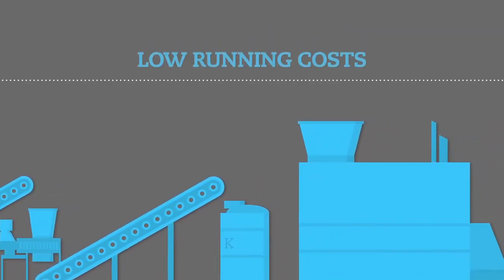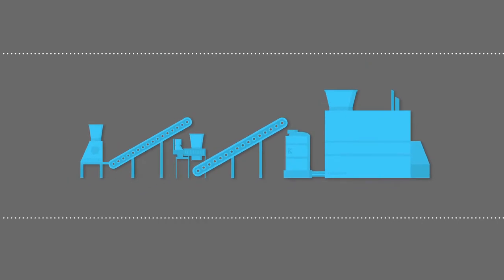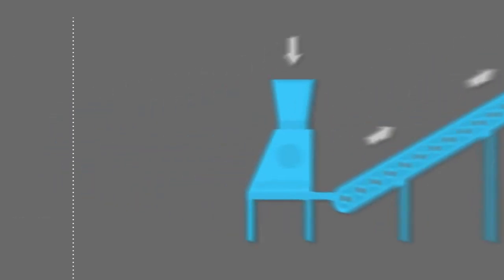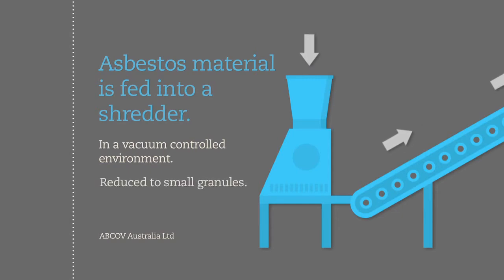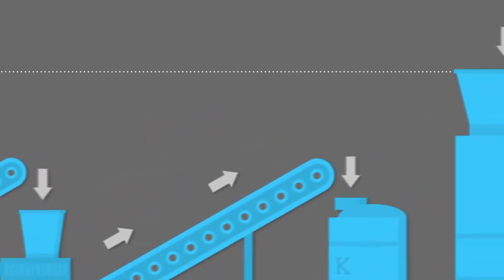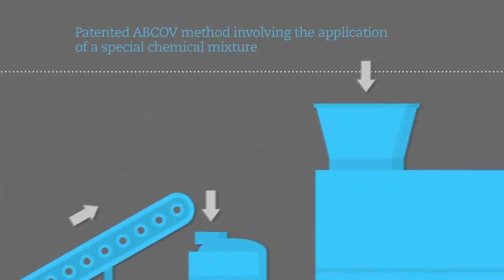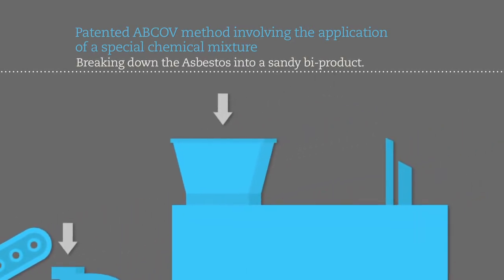The Abcov process is simple, fast, and effective. In the first stage, asbestos material is fed into a large shredder in a vacuum-controlled environment, where it is progressively reduced in size until it becomes small granules. It is then mixed with the patented Abcov method's special chemical mixture that breaks down the asbestos particles into a sandy byproduct that can be used to make cement.